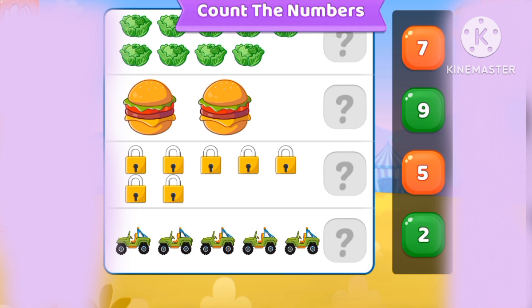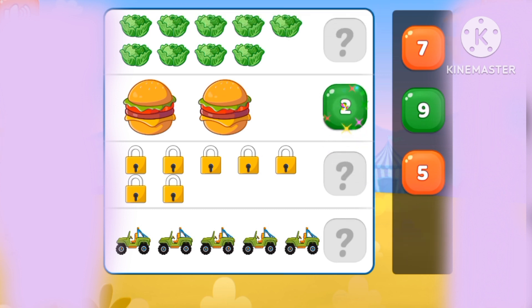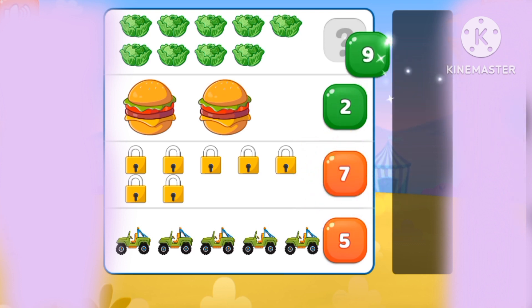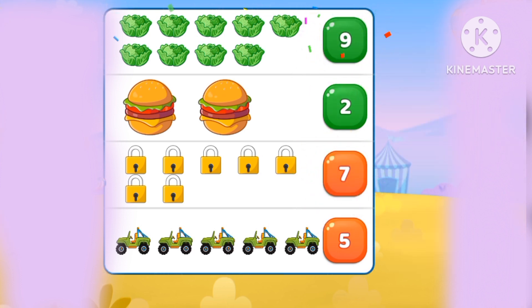Let's count the numbers. Two burgers, five trucks, seven rocks, nine cabbages.